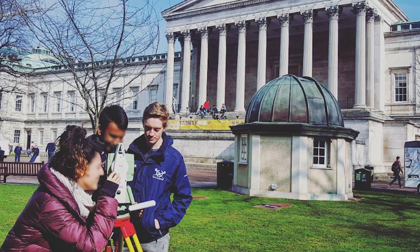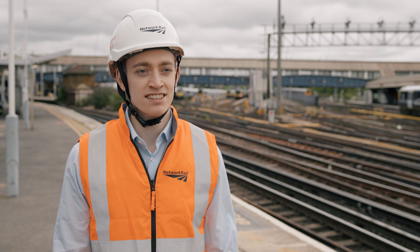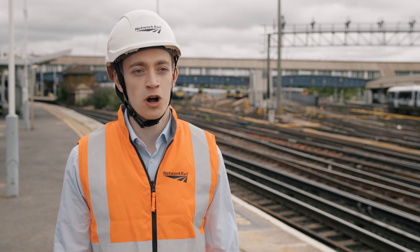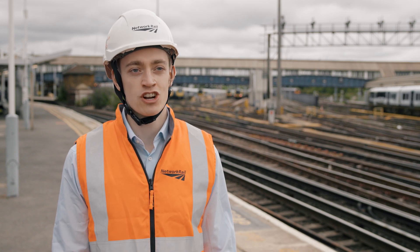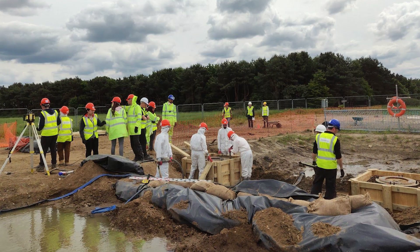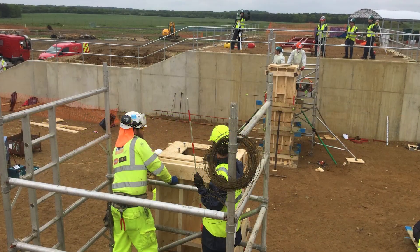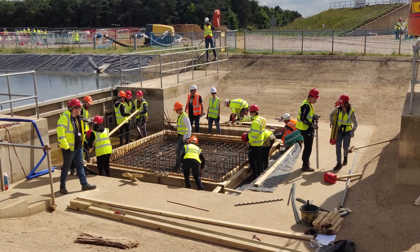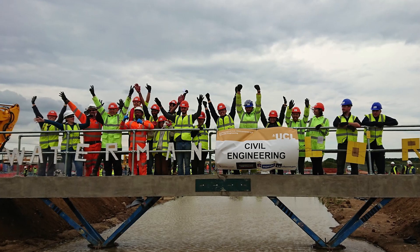One of the highlights of my UCL degree was when we did the Constructionarium project in year two. In day-to-day work you don't just walk into a job where you're managing a team of 20 people and delivering an engineering solution out on site. As a project manager at the time, that was probably the biggest opportunity to lead a team of people, learn how to motivate others, learn how to communicate with difficult clients, and overall how you keep a project on track for successful completion.